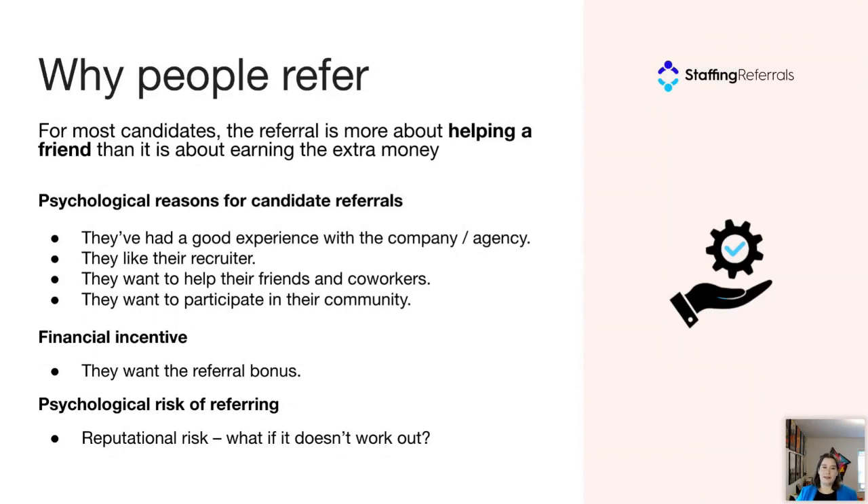This gets to a common misunderstanding about candidate referral programs: the idea that it's all about the money. In fact, for most candidates, making a referral is more about helping your friend than earning money. Research shows you do need an incentive for your referral program to perform at a high level, but it can't be all you're offering. Why do people refer friends for jobs? Four main reasons: they've had a really good experience with a company or agency, they like their recruiter, they want to help their friends and coworkers, and they want to participate in their community.